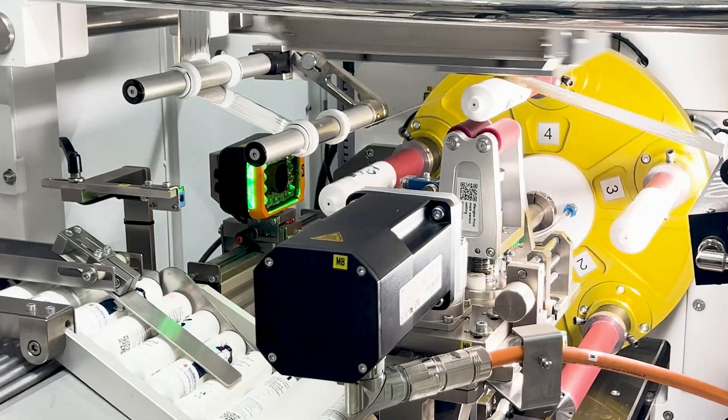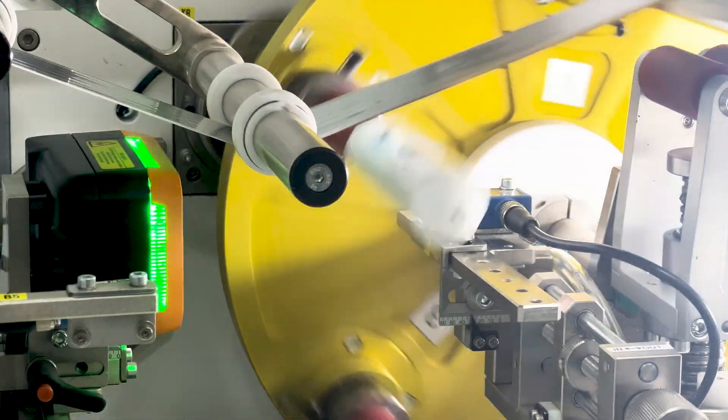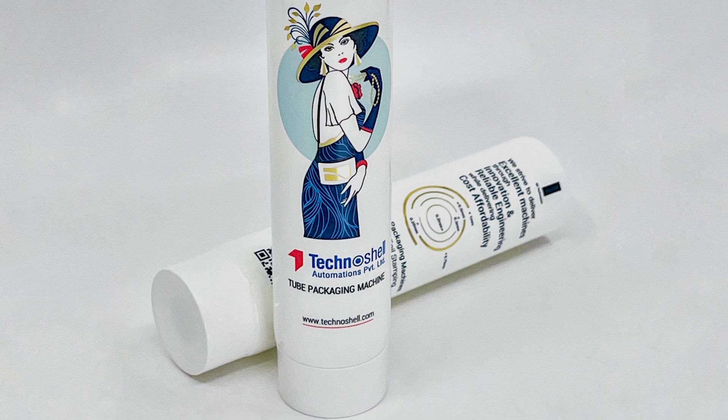Operating at an angle of 120 degrees, they have used a B&R integrated machine vision system for the first time in this machine for print mark registration, which provides excellent accuracy of plus or minus 0.15 mm.